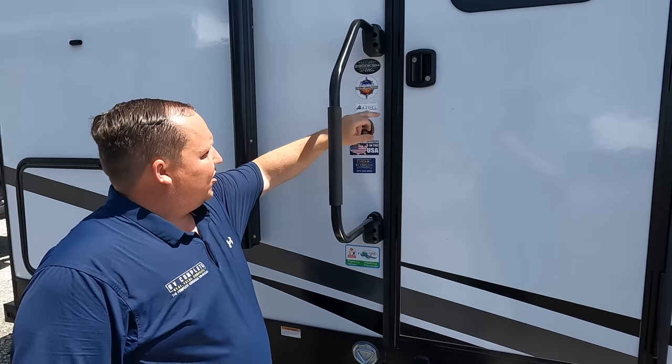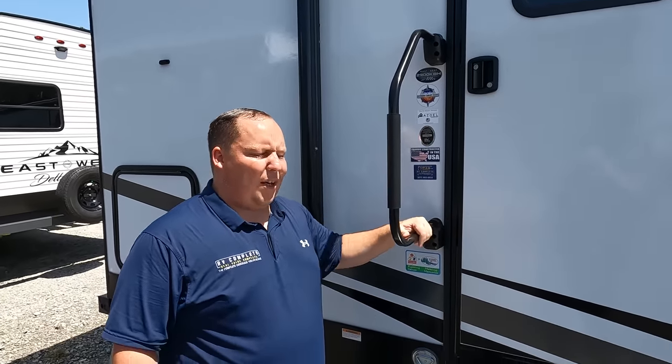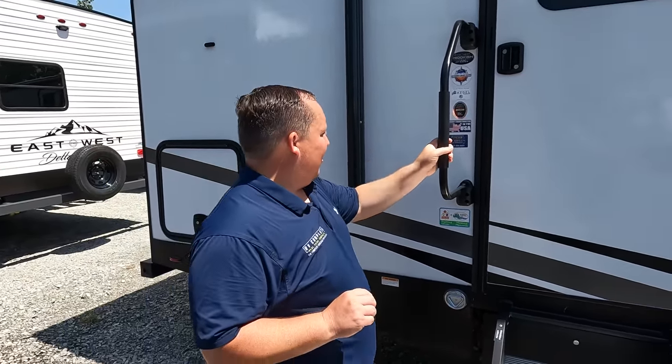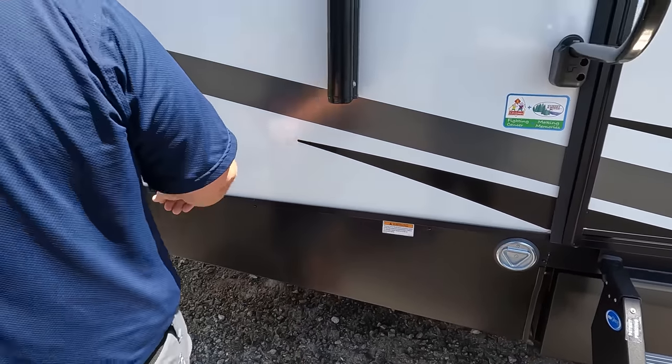This is a 2900KBH with extended Climate Guard — heated and enclosed underbelly with heating pads on the tanks. AZDEL is what East to West uses. AZDEL is a green-based material that will never delaminate on you. Proudly constructed in America. And here is a D-ring for you to tie up your dog.